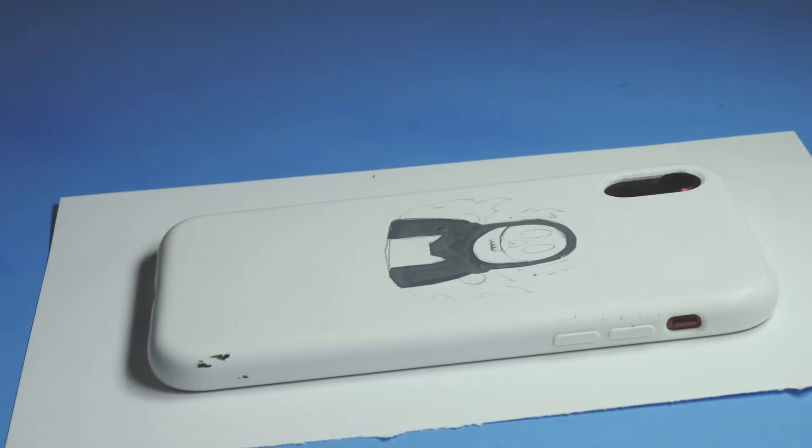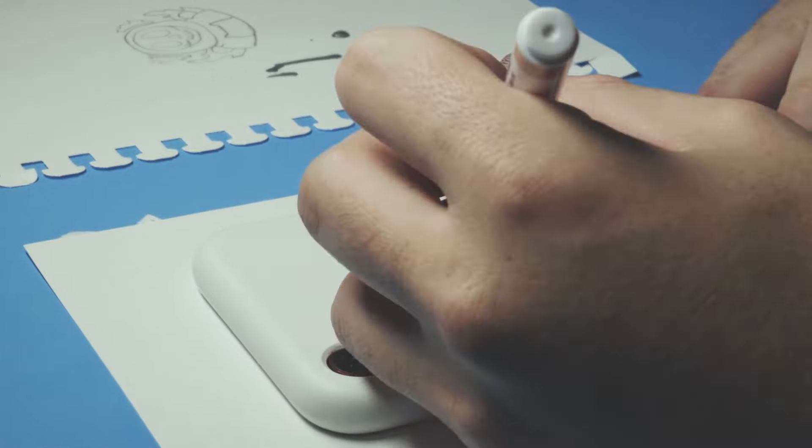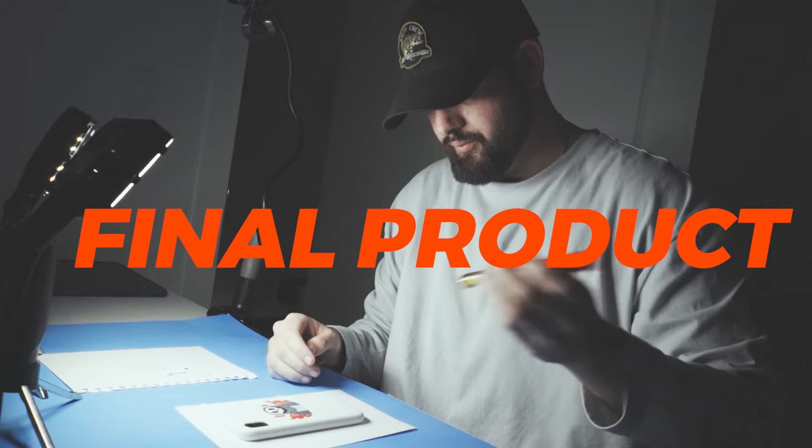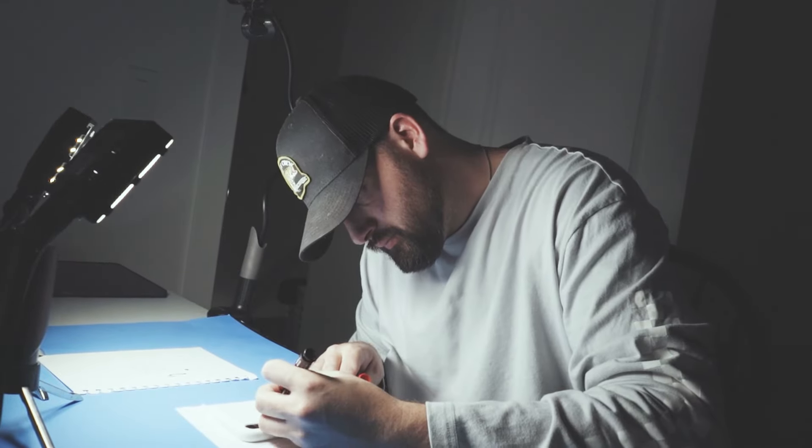New thumbnail idea: painting an iPhone phone case. Now that moment you guys have all been waiting for — art review of the new phone case. Any questions? R.I.P. iPhone 11.